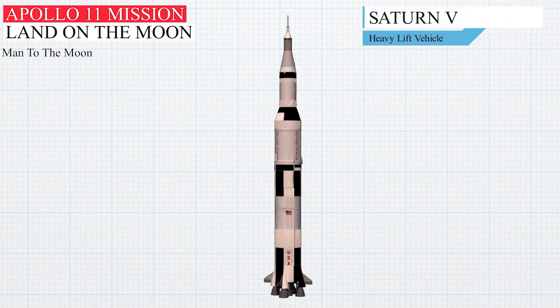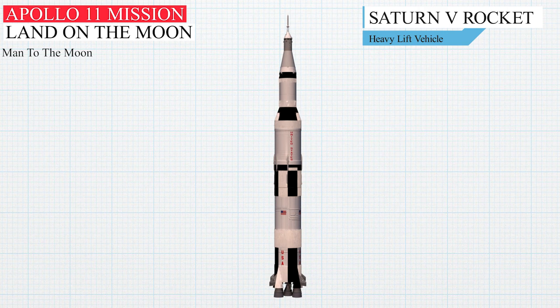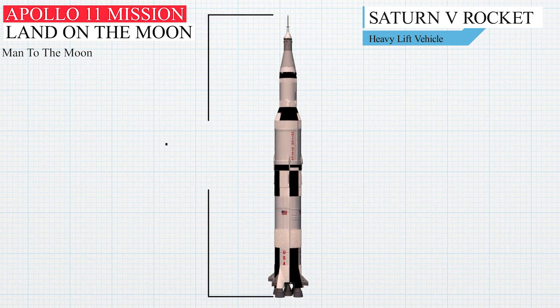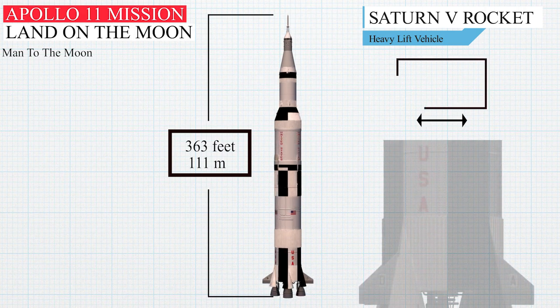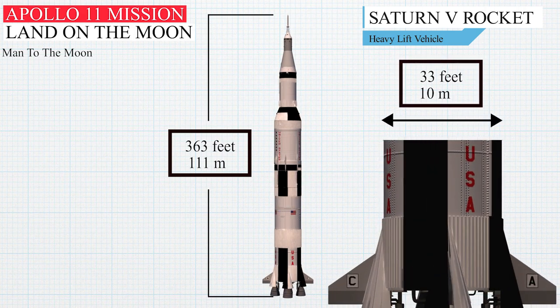The Saturn V's size and payload capacity dwarfed all other previous rockets successfully flown at that time. With the Apollo spacecraft on top, it stood 363 feet — 111 meters tall — and, ignoring the fins, was 33 feet, 10 meters in diameter.